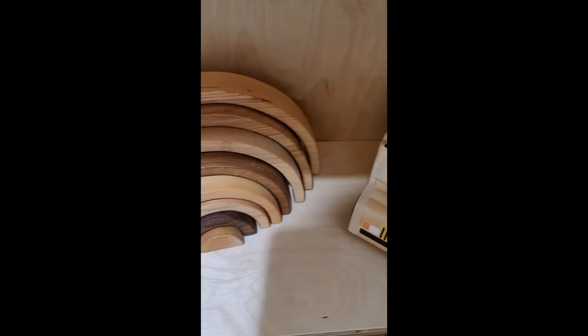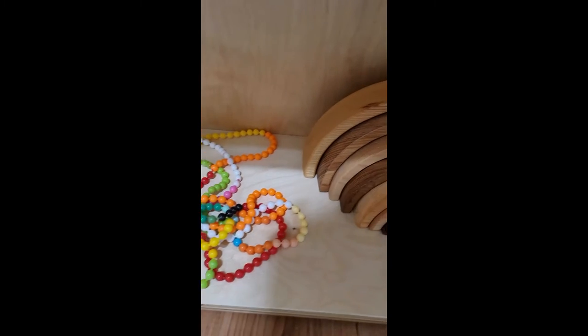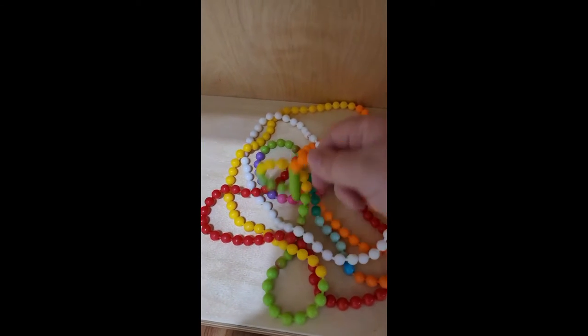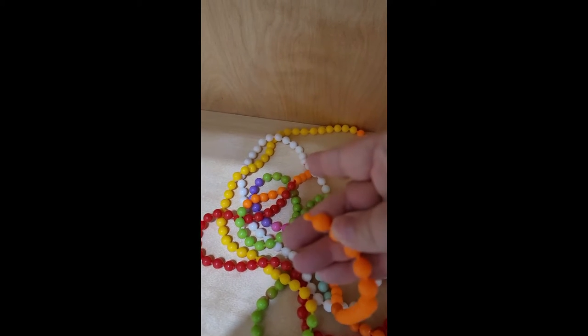This is a Melissa and Doug toy. This wooden rainbow I got from Etsy — a woman from Russia actually made it. These are sensory beads because Landon does have autism, and these really help him focus. They just snap apart and you can snap them together.